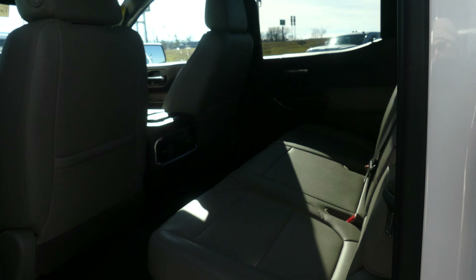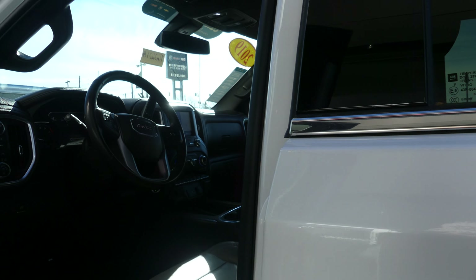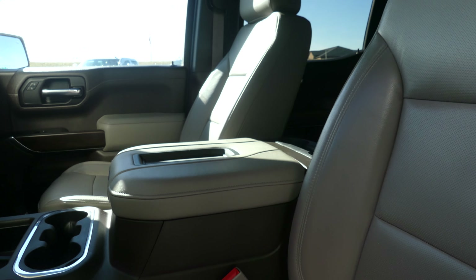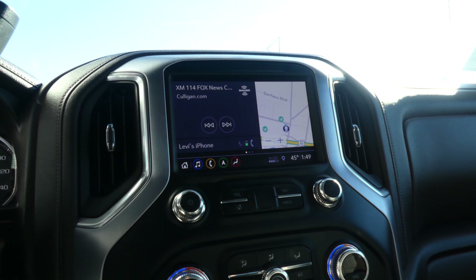All four doors feature the passive entry option. Rear passenger seating is stone gray heated premium leather, and the driver and passenger enjoy that same beautiful stone gray premium leather in heated and ventilated bucket seating.